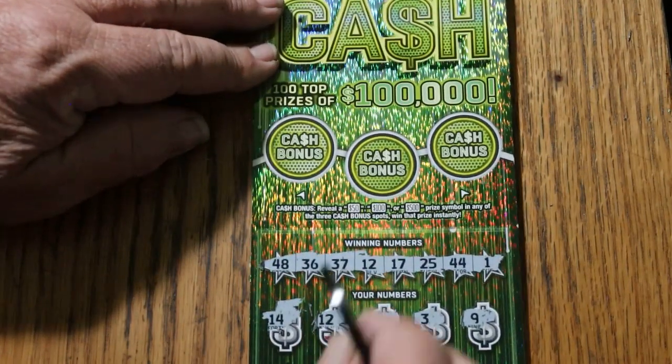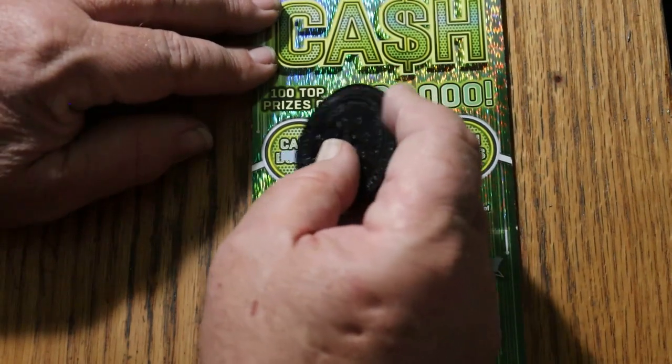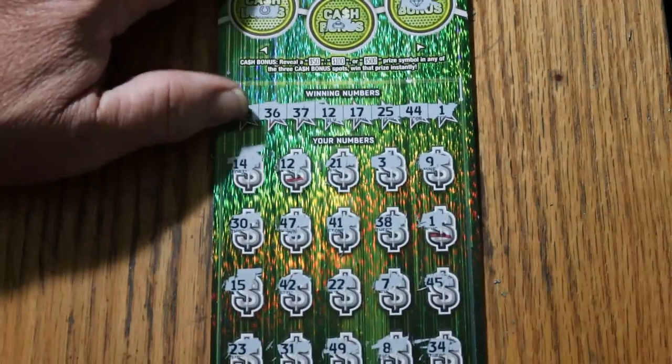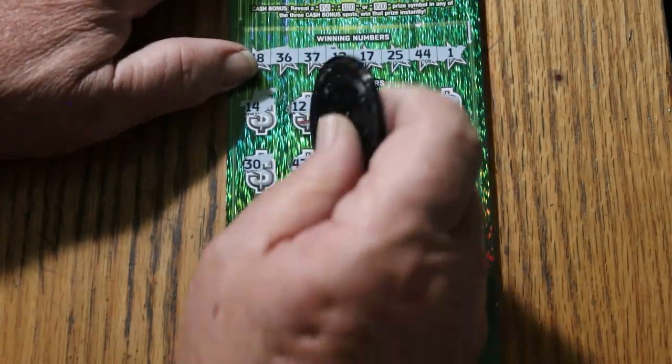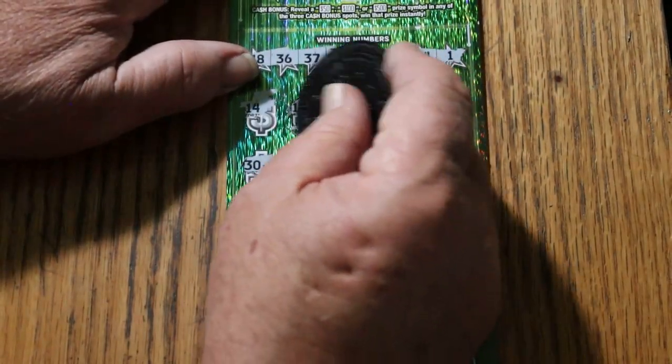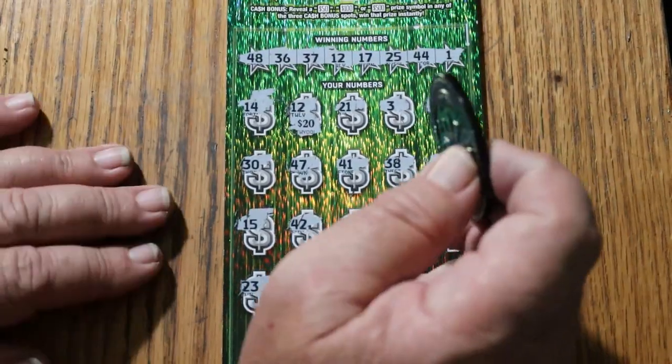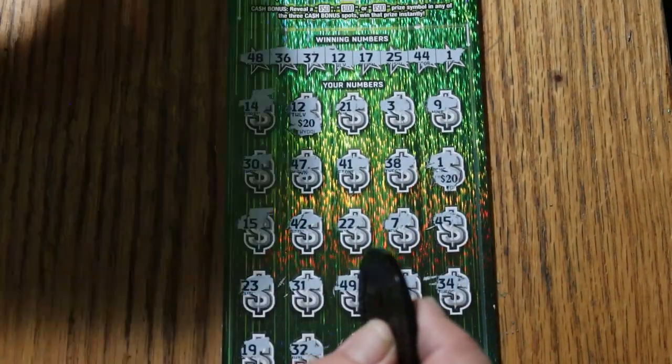We'll get to those in a second. Let's see if the bonuses have anything. No. No. And no. What are we getting out of this thing? $20 there and $20 there for $40. Excellent. That helps.